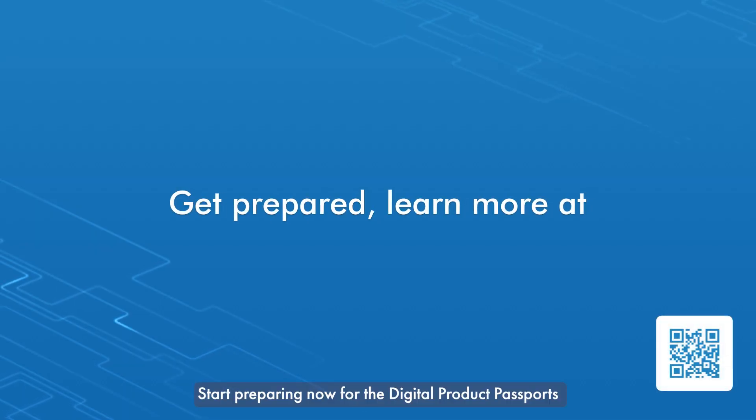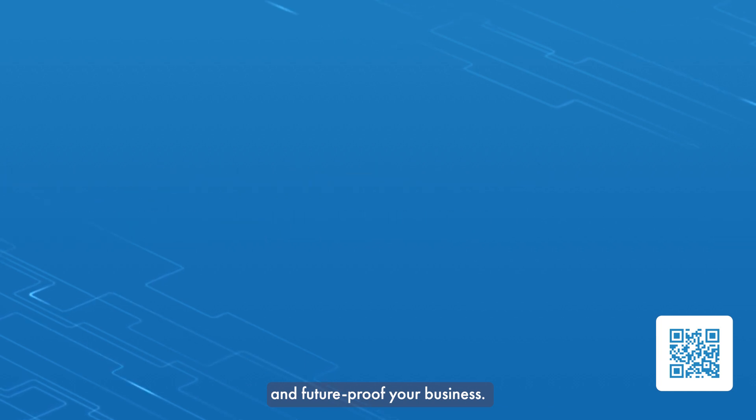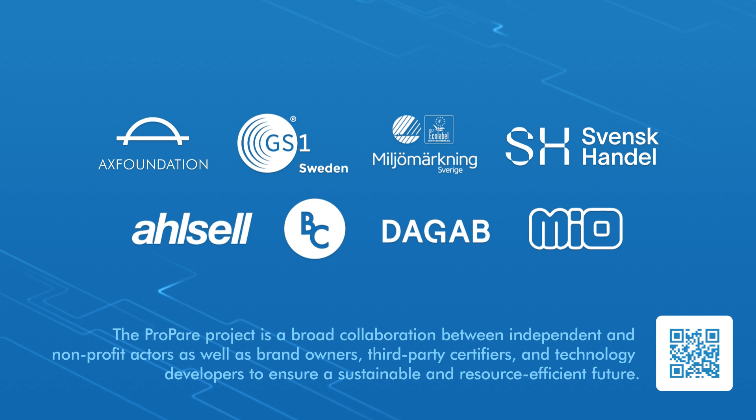Start preparing now for the digital product passports and future-proof your business.